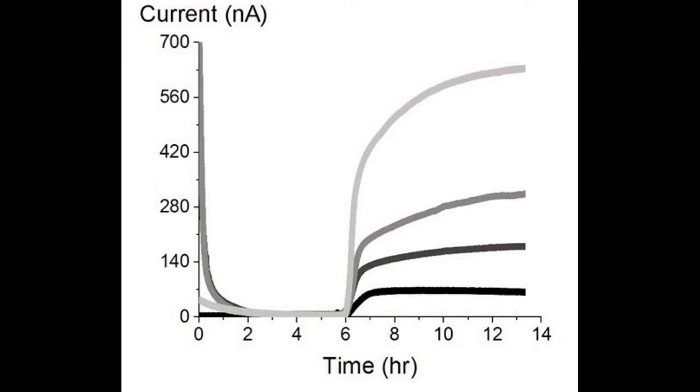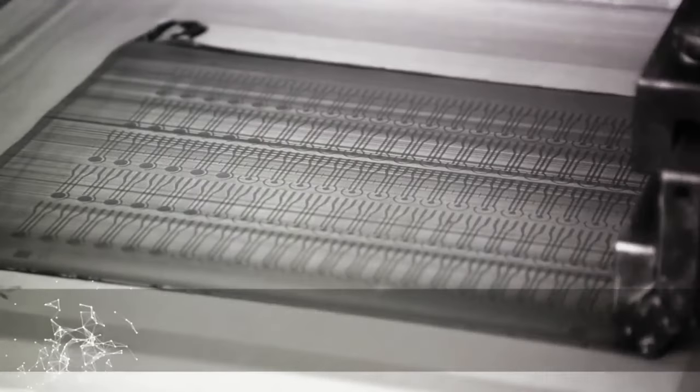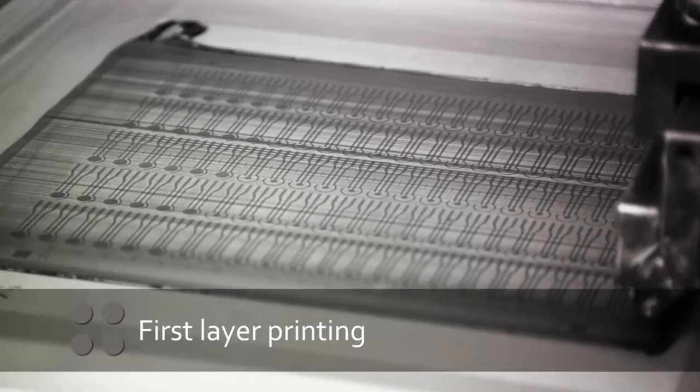The Prussian Blue lattice is just the right size to enable biosensor signals without interference, establishing Prussian Blue as an extraordinary material for biosensors.